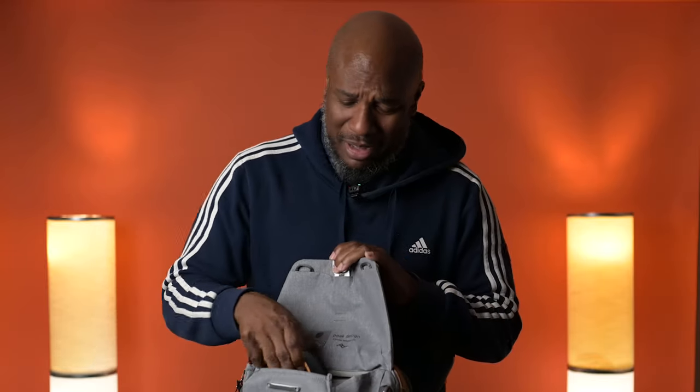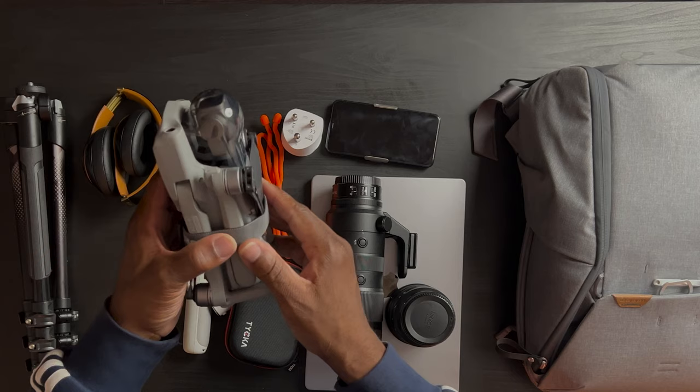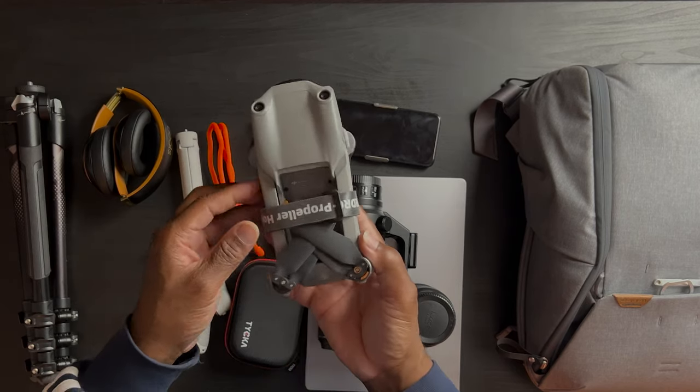Some things I also made sure to bring — can't go anywhere without my Beats earphones. They help a lot, especially on the plane. I also brought my drone. If you haven't had a chance, check out the video with the drone footage I took in Cape Town, South Africa. First time flying there, I was a little nervous but got some really good footage.